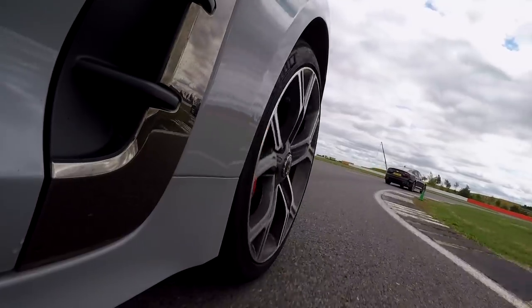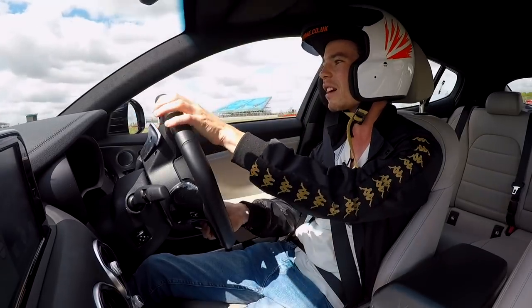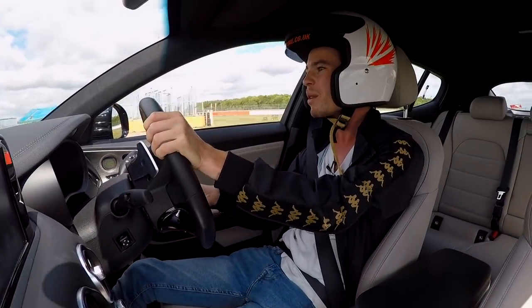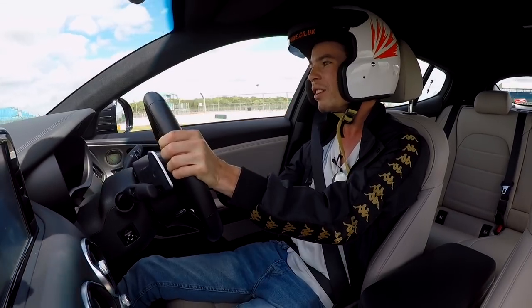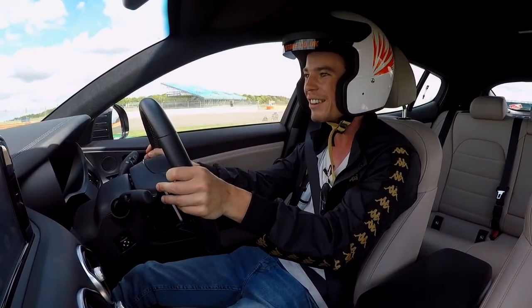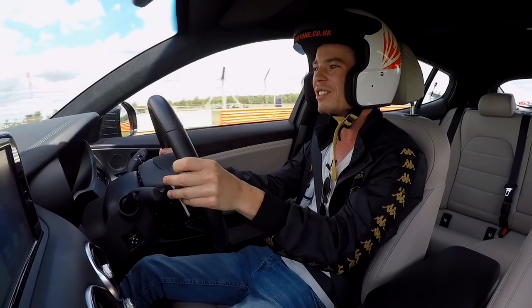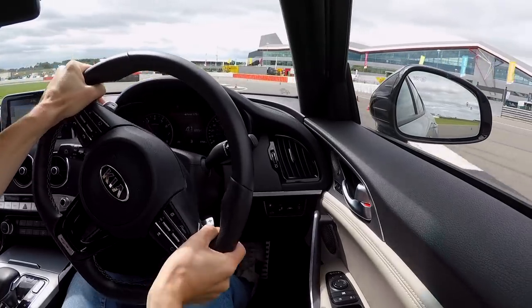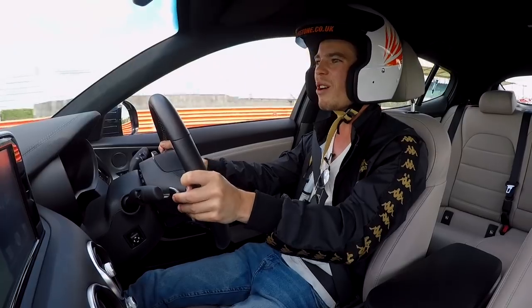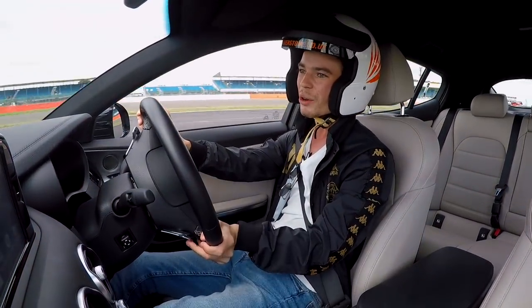They've marketed this car as a sports car that can keep up with all the big dogs, so I figured it was time to put it to the test. It wants to let go at the rear — the steering is good but not amazing. You are shifting a lot of weight, you can feel that. But overall, the lack of body roll and the way this thing stops does not go with the way it looks or the way it drives daily.